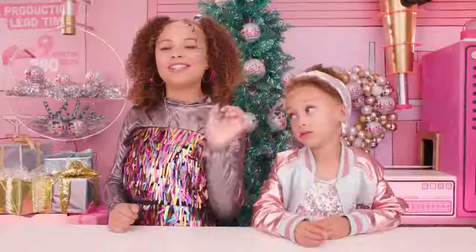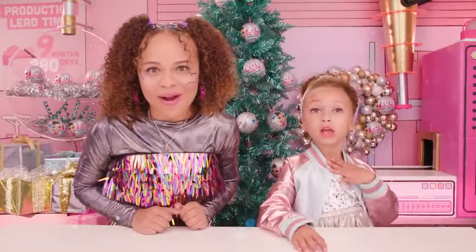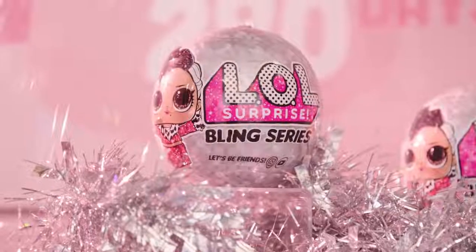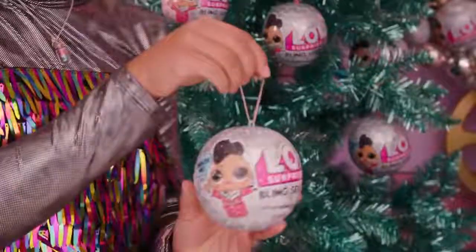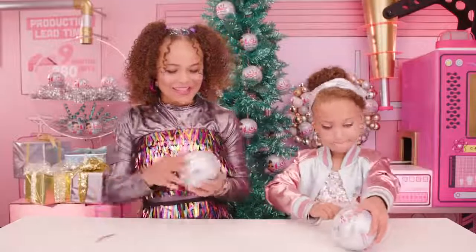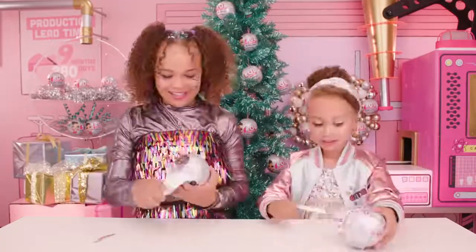Not only are we fabulously shimmering thanks to Who's That Girl makeup product — shout out to Who's That Girl — we also get to unbox the new LOL Surprise Bling Series balls. They're Ordinance 2. Oh my gosh, I'm so excited! Me too.